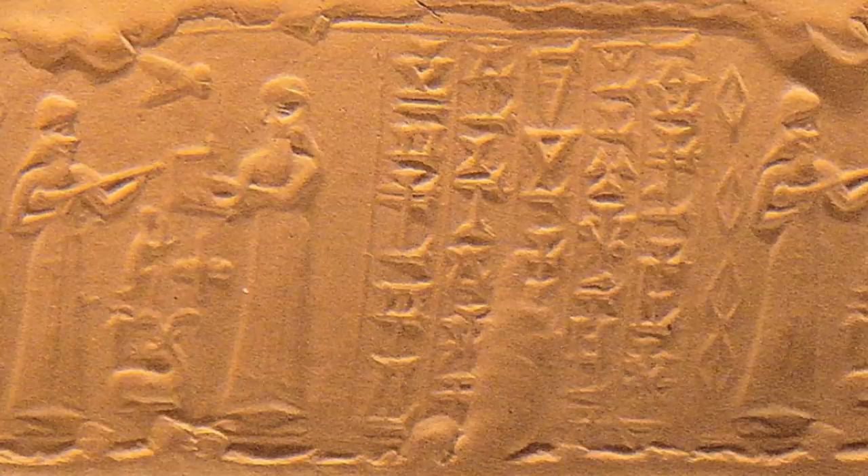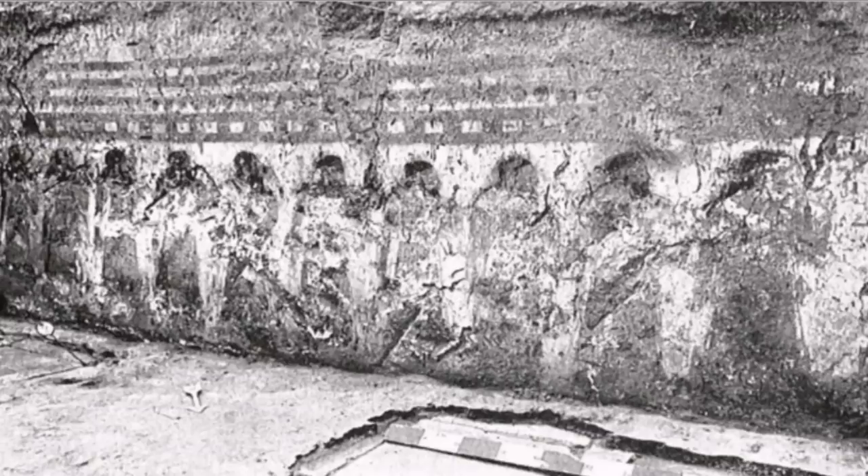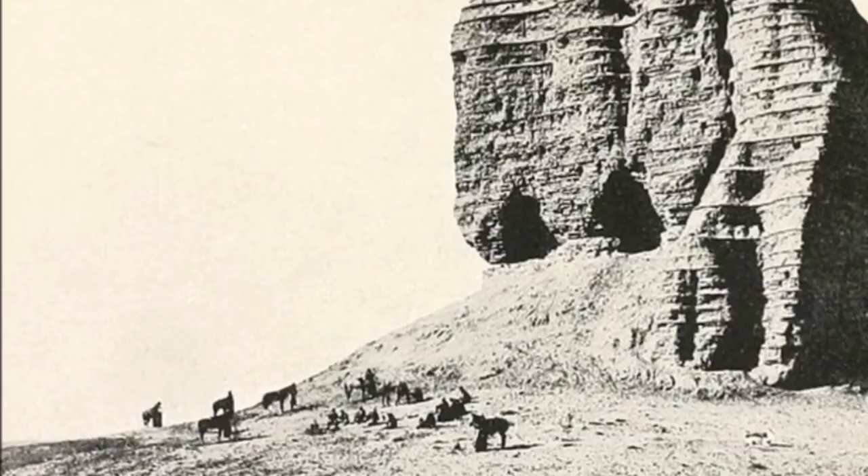Here is the cylinder seal of Kirigalzu II. Is that the cuneiform script there? Looks like it. Is that something flying in the air right there — what does that represent? Pretty interesting. Here is an area near a doorway that was excavated in 1946. The Kassites were here, and then the Elamites took over about 3,100 years ago. Here is a reproduction of a depiction of a ruler coming from inside the palace, around 3,300 years ago. Comparing this to Egypt, maybe this comes from the same time as King Seti, King Tut — kind of in that area.